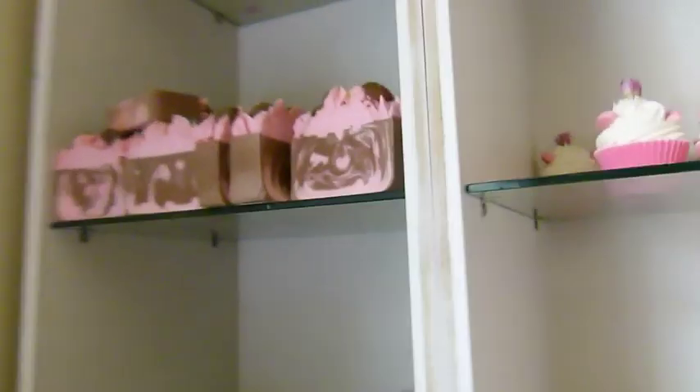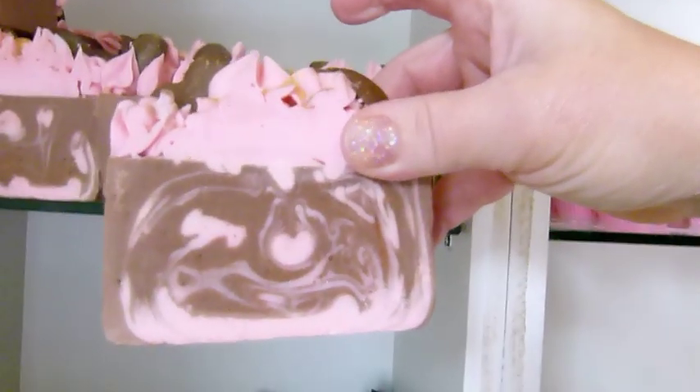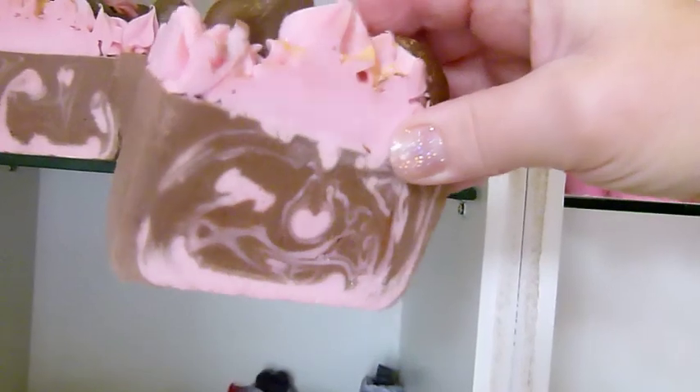I've just got a couple of soaps to show you, and I've got this one over here. It's a little bit crumbly, so what I've done is cut each bar a lot bigger — still going to be the same price, but I've cut them a lot bigger so that you get more for your money.